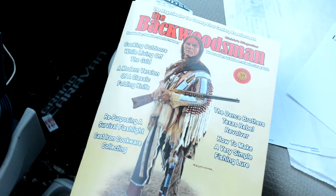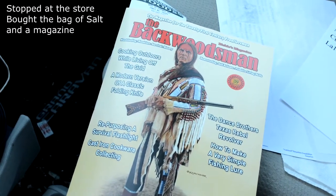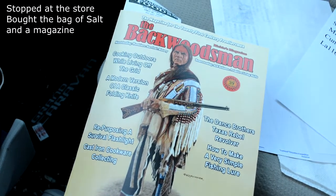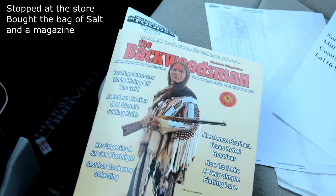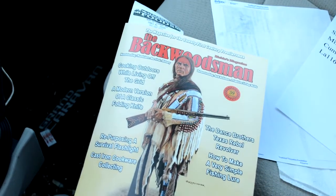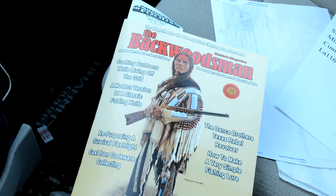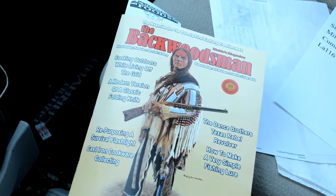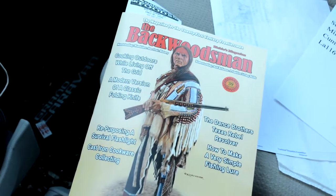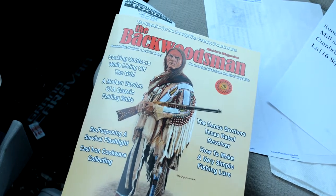A gentleman that poses for me occasionally as a Native American model — he makes his own clothing and everything — is on the front cover of Backwoodsman magazine this month. You might want to go out and get it. That's Michael Badhand. He's a great asset to a lot of artists in this country right now. Every famous Western artist there is has used him as a model.